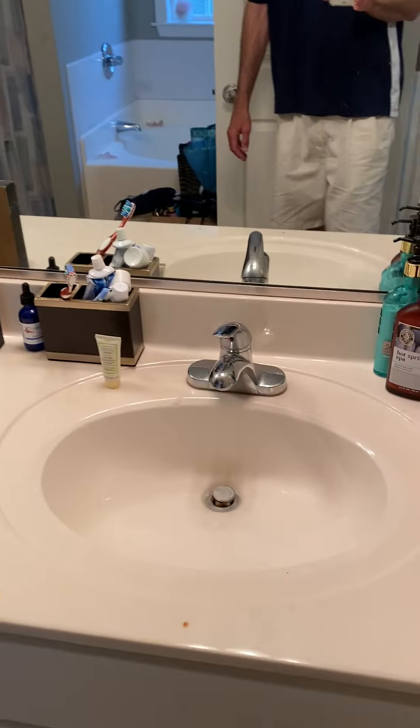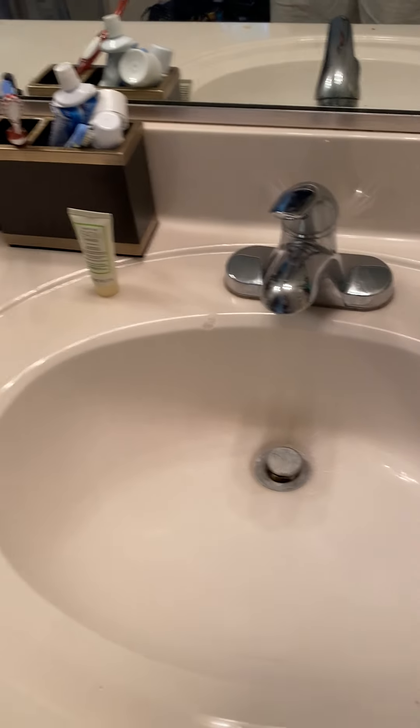Master bathroom has vinyl flooring, dual sink. Need to clean it out a little bit.